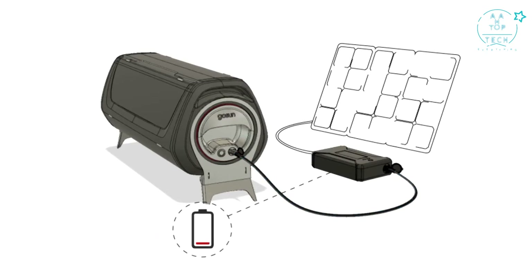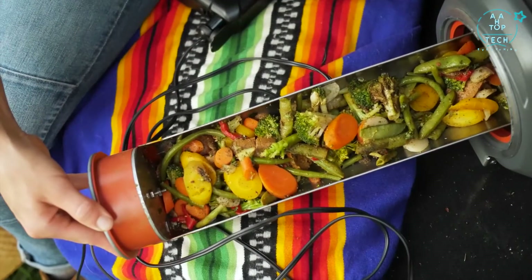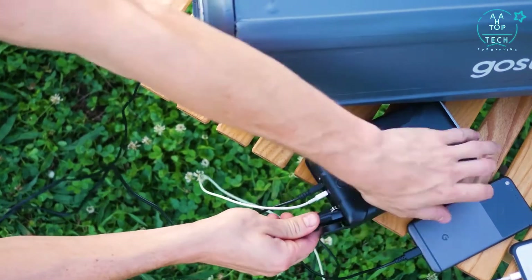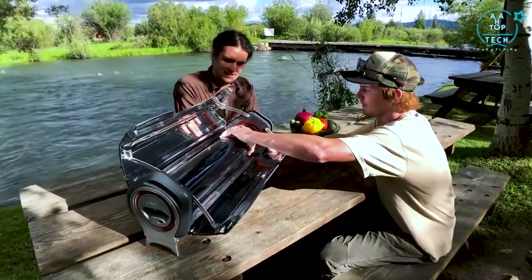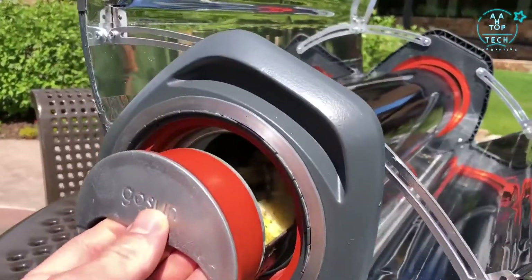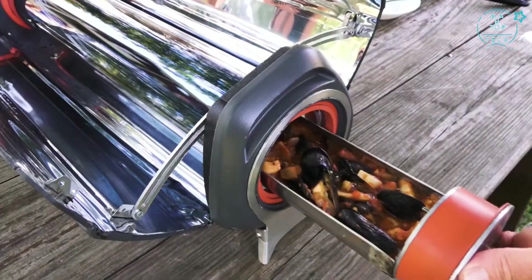With the solar PV upgrade, the electricity used to charge the power bank can be made from the sun, so you're cooking on sunshine day or night. Safe to touch even when cooking above 400 degrees Fahrenheit, the GoSun Fusion can bake, boil, or fry many dishes in as little as 20 minutes.